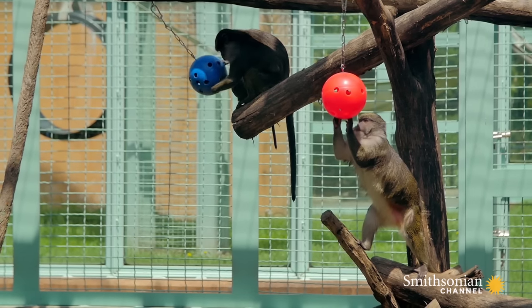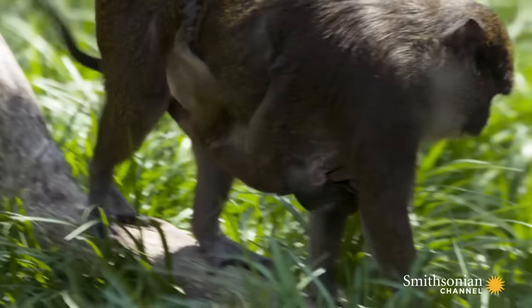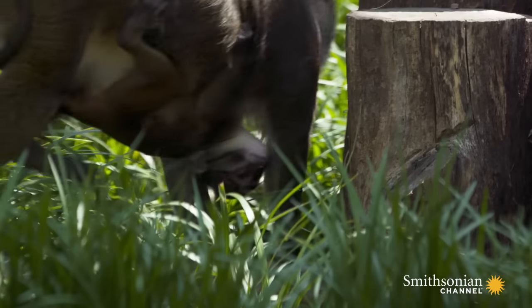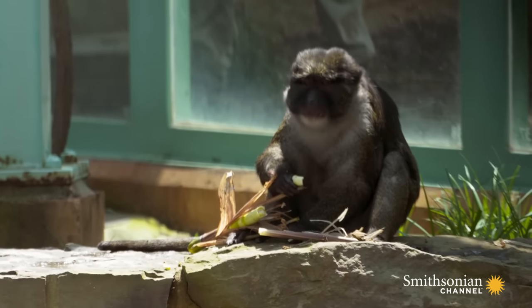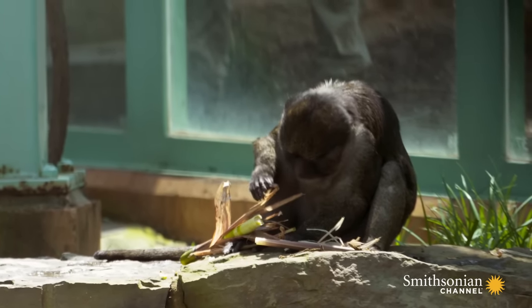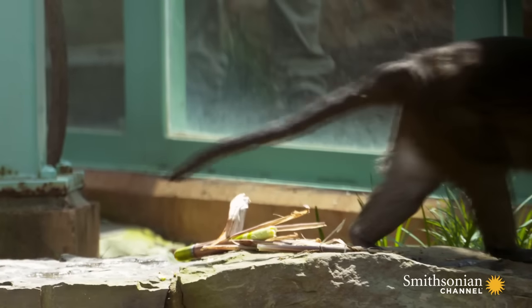Layla and Daria are full siblings — full sisters — so Daria is Zawadi's aunt. Daria is very protective of Zawadi and often stays very close to her and Layla. Zawadi's dad is the only male swamp monkey that we have, Nub Armstrong. Male swamp monkeys really don't have a lot to do with the rearing of offspring other than protecting them, so you will not see him interacting with Zawadi a whole lot yet.